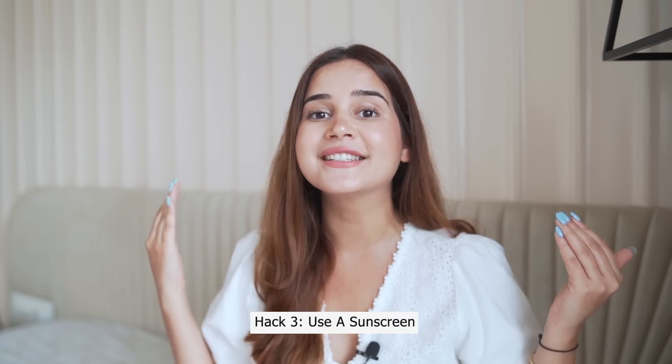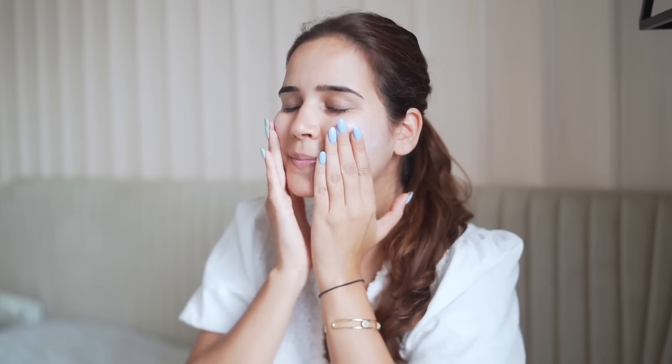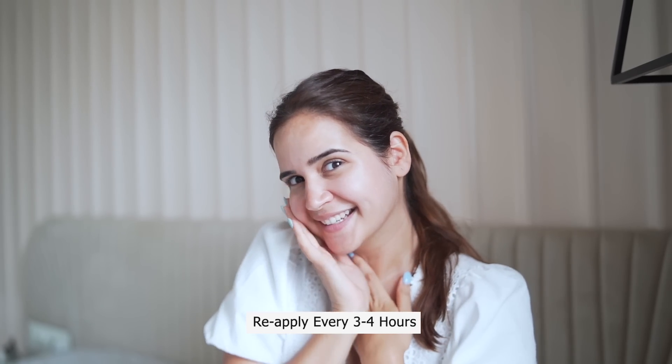Hack number three: no matter what, you have to use a sunscreen, and reapply it after every three to four hours. Whatever body part is exposed — whether it's your stomach if you're wearing a crop top — please apply sunscreen.